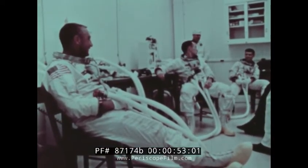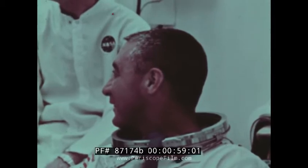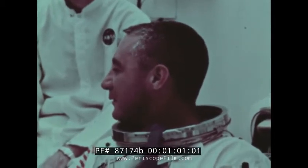These are the men to fly that mission. Command pilot Virgil Grissom — Mercury, Gemini, and now Apollo — his third time into space, one of the original seven astronauts.